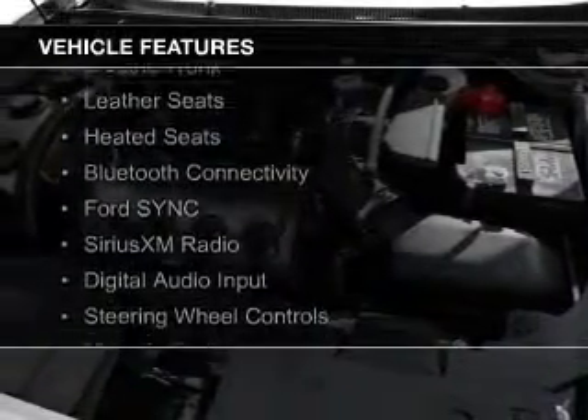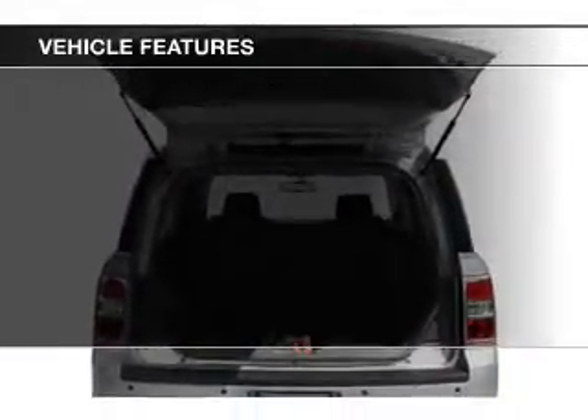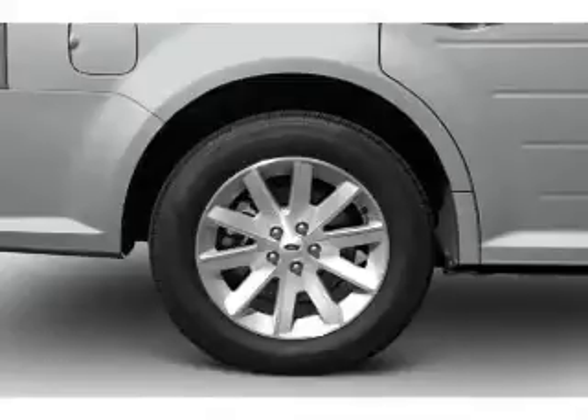The features include electric trunk, leather seats, heated seats, Bluetooth connectivity, Ford Sync voice activation, Sirius XM satellite radio, digital audio input, steering wheel controls, memory seats, and a premium sound system.